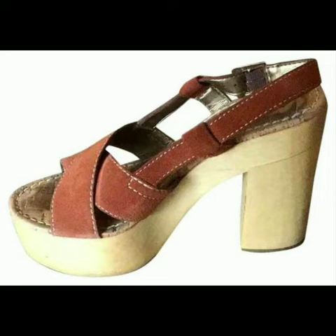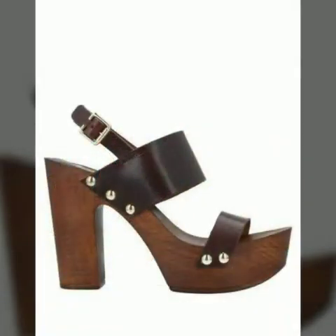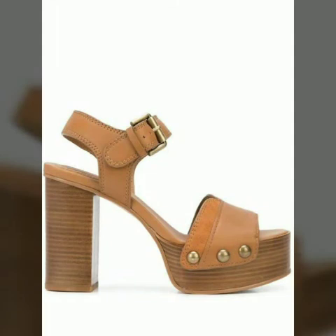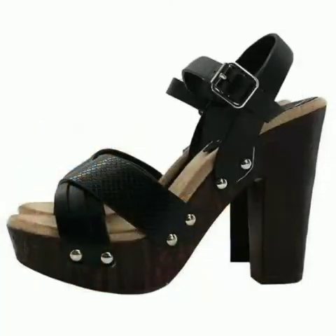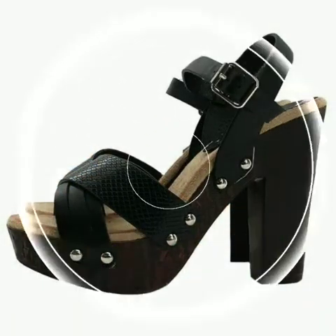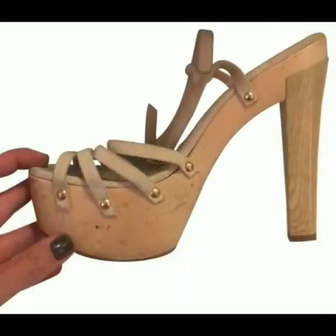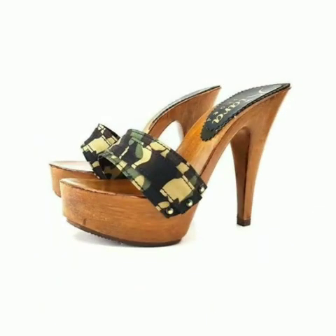If you want to buy these beautiful and stylish designs online, I will tell you the websites from where you can buy them. Please subscribe to our channel and press the bell icon. After clicking the bell icon, you will get notifications of all my videos and will never miss any collection from my channel.